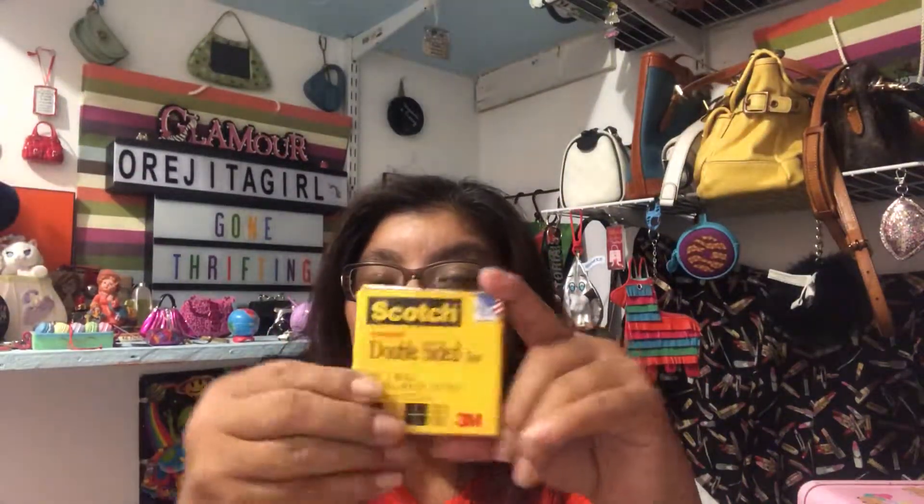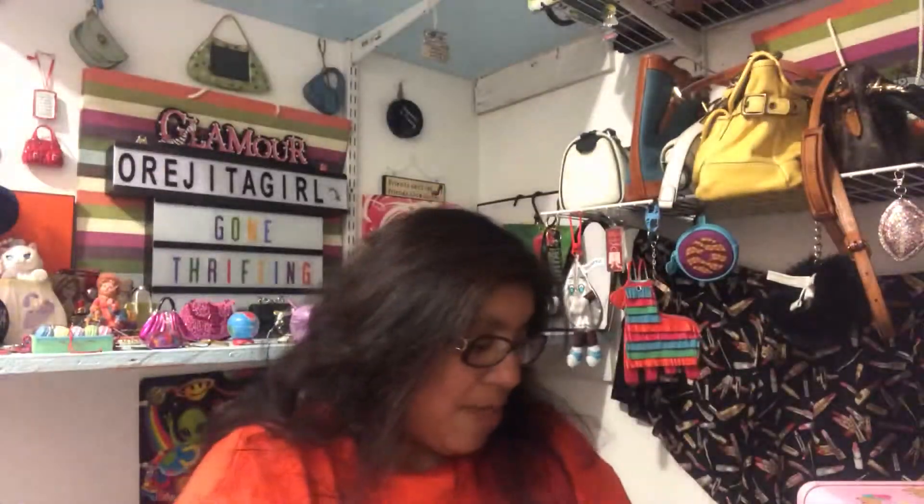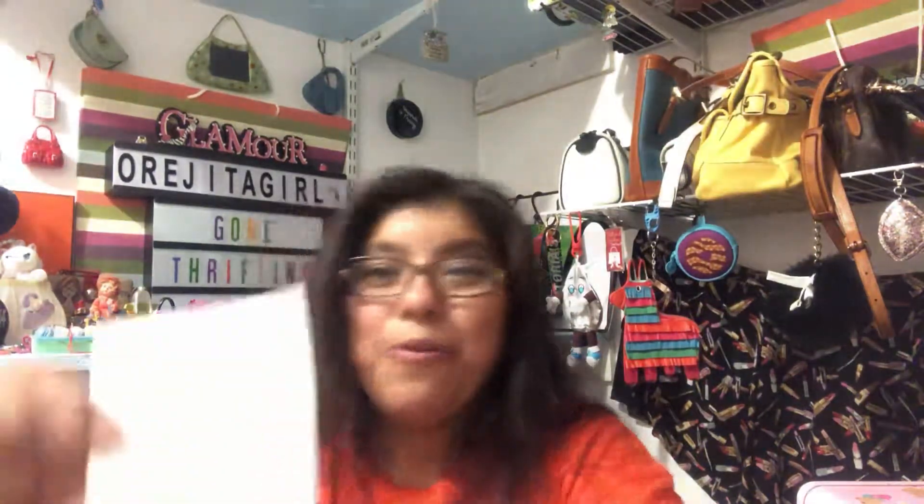First up, I grabbed this little box of double-sided tape from the bin because it was new — I figured I can use it for packages when I send out on Poshmark. These are other little items I picked up: little patches I can use for a purse or something. I also grabbed this little Burger Boy sticker from the bottom of the bin — I thought it was cute, I'm going to put it on something.